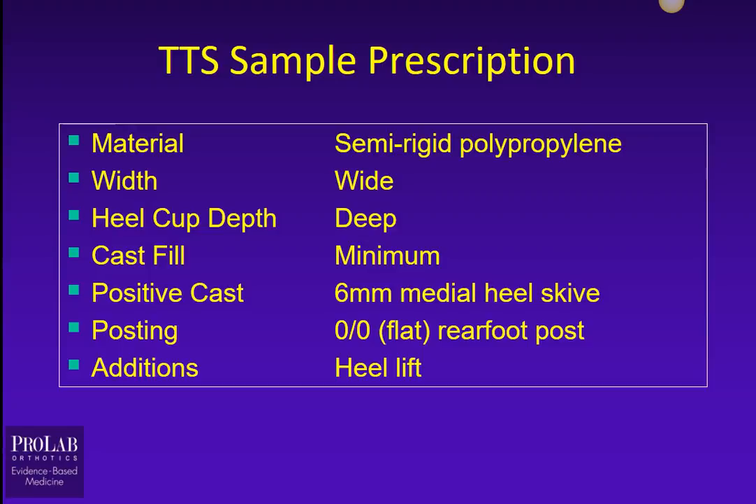Here's a sample prescription for a patient with Tarsal Tunnel Syndrome: semi-rigid polypropylene material, wide width, deep heel cup, minimum cast fill, a 6mm medial heel skive to limit heel eversion, a flat rear foot post, and a heel lift.